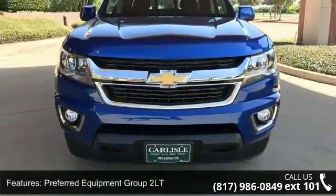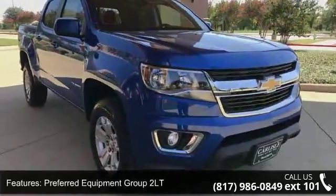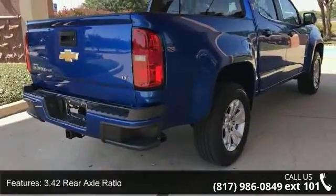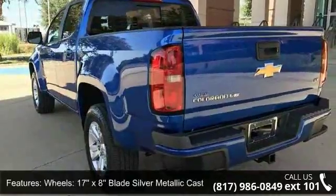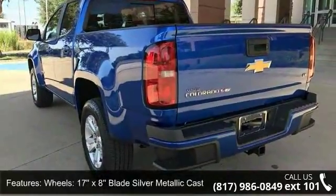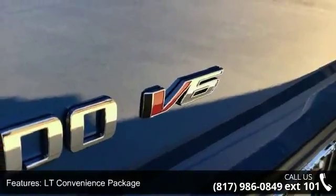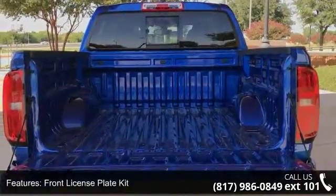Some of the top features included with this vehicle are preferred equipment group 2LT, automatic locking rear differential, 3.42 rear axle ratio, 17x8 blade silver metallic cast alloy wheels, LT convenience package, front license plate kit, heavy duty trailering package, manual rear sliding window, driver 4-way power seat adjuster, and remote vehicle starter system.